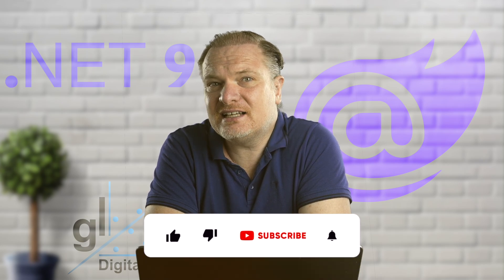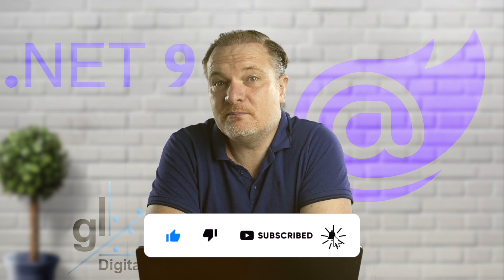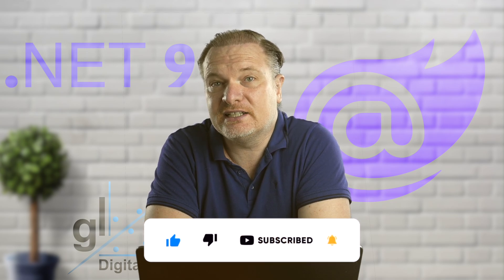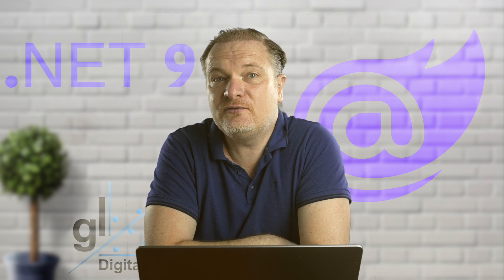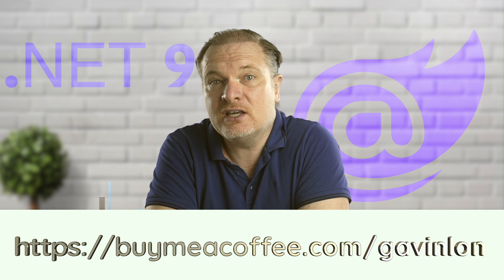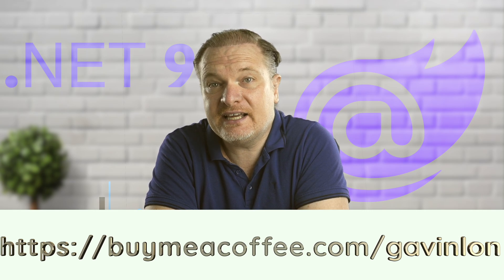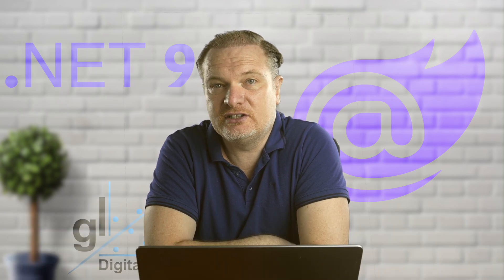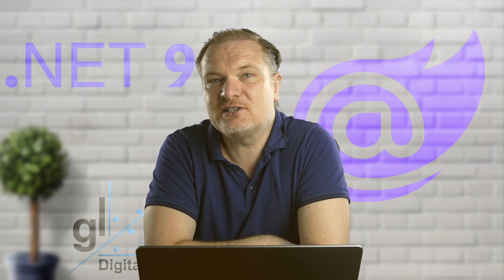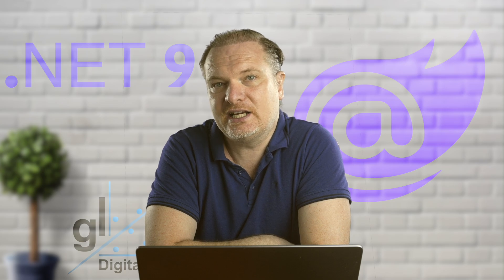If you like this video, please hit that like button and consider subscribing to the channel. Please don't forget to ring the bell so you'll be notified of future content, and feel free to share this video with anyone who may benefit. You can also thank me by buying me a coffee at the URL shown, and follow me on X at GavinLondDigital. I love reading your comments — your insights are always greatly appreciated.